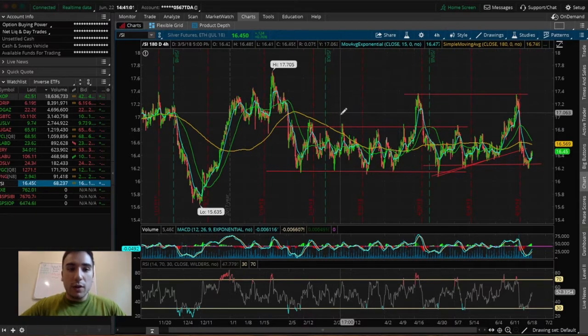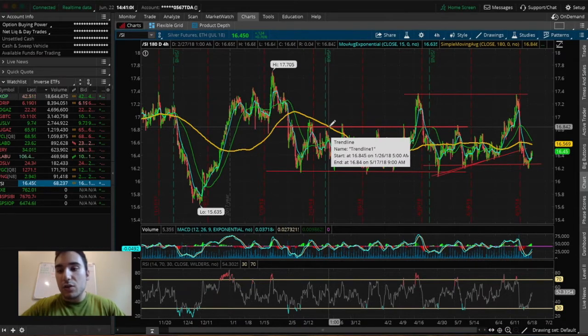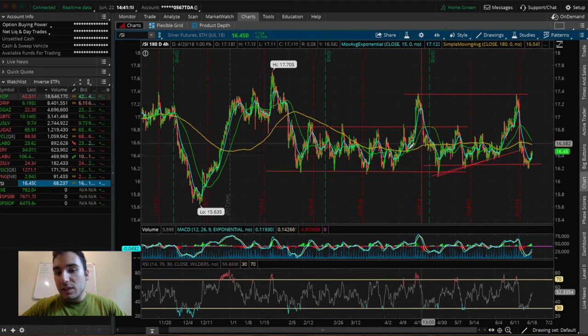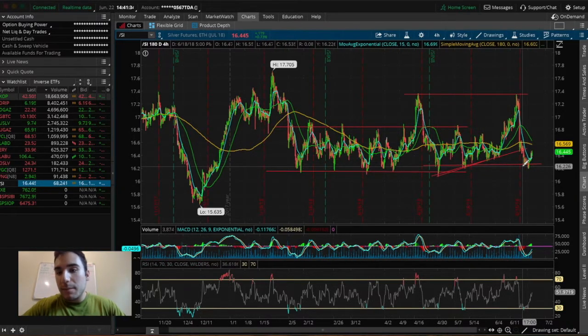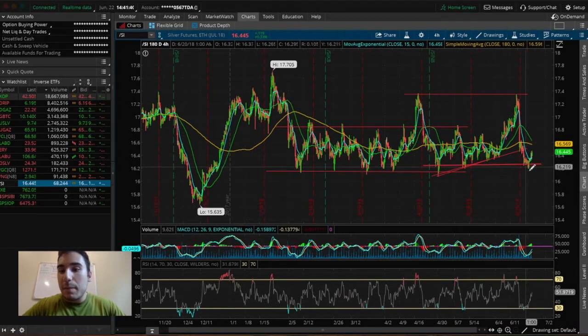Right off the bat with the silver futures, we see a clear resistance level at about $16.80, with a second resistance level at about $17.35. There's also a clear support level at about $16.16, with a second one around $16.25 to $16.30. Why I invested in USLV this week and plan to hold it over the weekend is because the silver futures appear to have bounced on that support level at about $16.30, and they even went down to about $16.20 and bounced up from there.